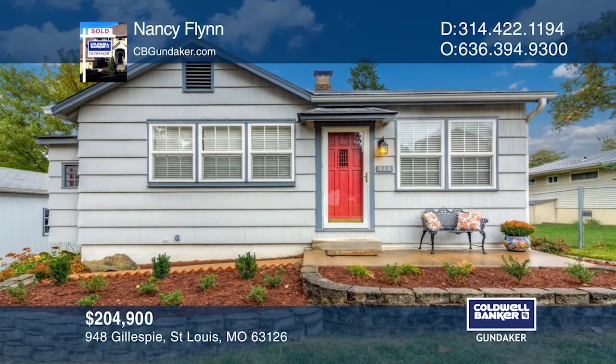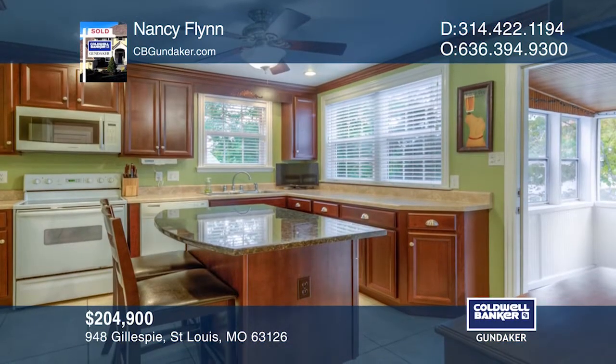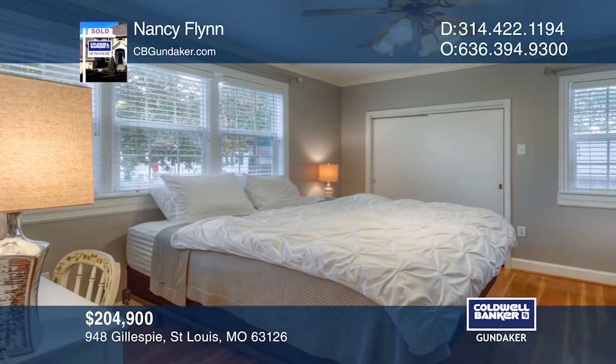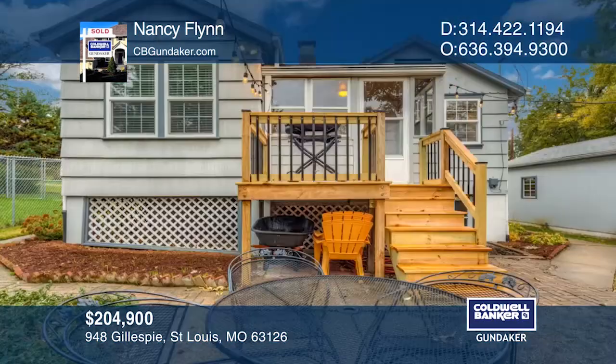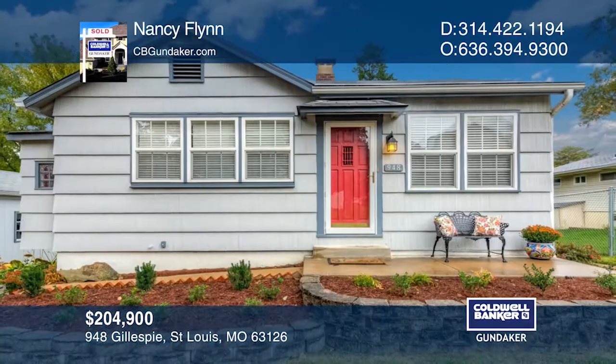Every room in this home has been updated. Kitchen upgrades include cabinets, counters, an island, crown molding, and flooring. Outside there's a newer driveway, a walkway, a patio, a garage door, and a deck. This home sits on a beautiful, well-kept lot with a detached garage, located in the Lindbergh School District. Your dream home is waiting — call Nancy Flynn to schedule a tour.